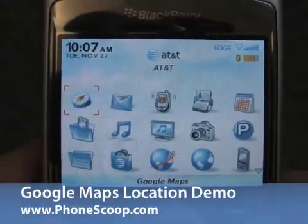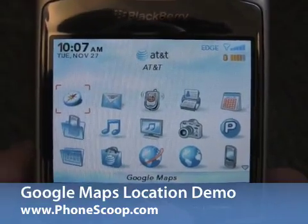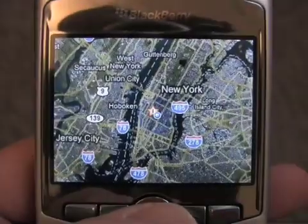Today PhoneScoop is taking a sneak peek at the new Google Maps application that will be available from Google very shortly. Let's open the Maps application and see what we get.